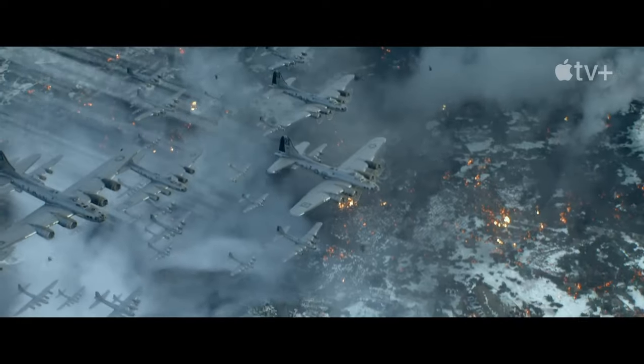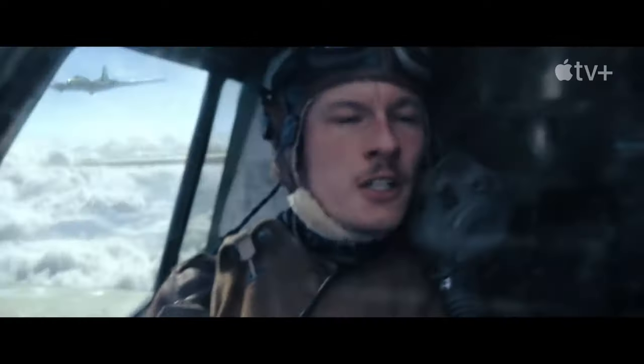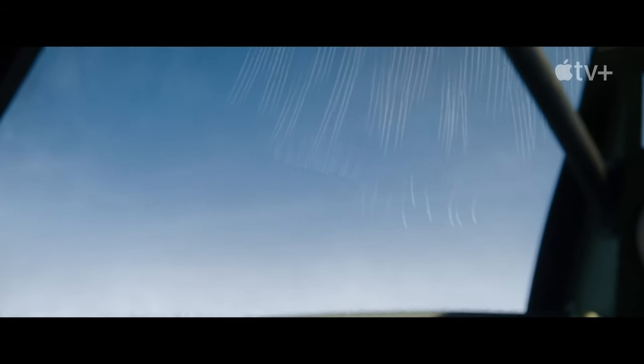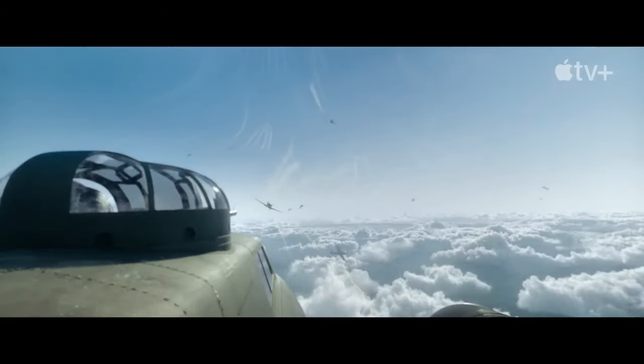In these Masters of the Air series clips, we see air-to-air engagement between B-17 bomber gunners and the German Air Force bomber interceptors. The intent of this video is to review the combat effectiveness of bomber gunners versus German bomber interceptors.